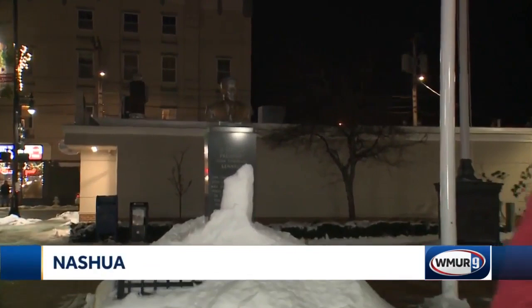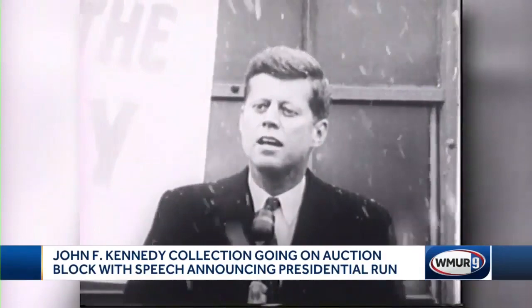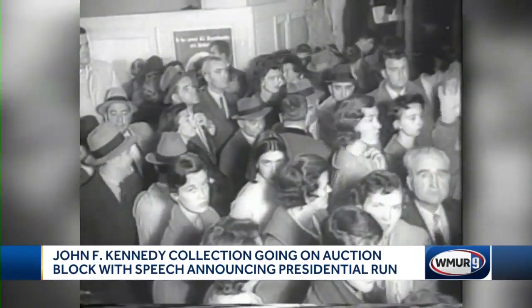Kennedy then launched his campaign for president right here in front of Nashua City Hall 60 years ago this month. A bronze statue marks the moment in history. It was January 25th, 1960. He stood in the snow addressing New Hampshire primary voters. He won 85 percent of Democratic votes in the March primary and went on to win the White House in November of that year. John F. Kennedy's legacy and the whole Kennedy family's legacy and presence is still felt here in New England.